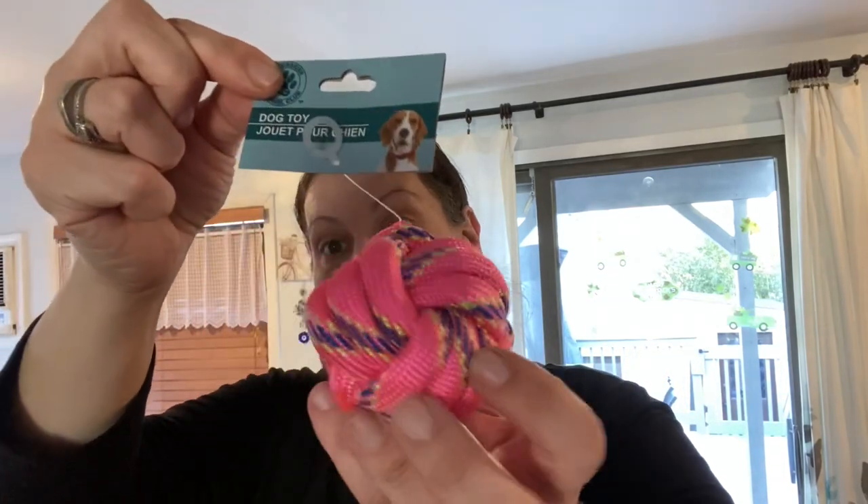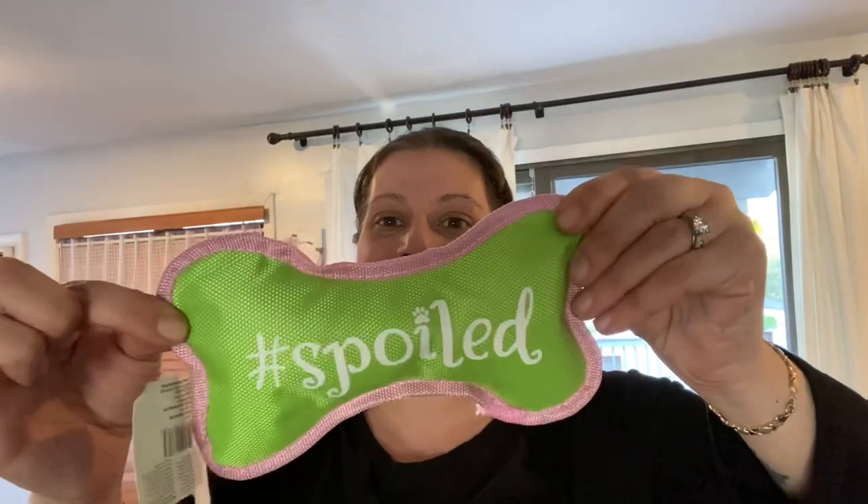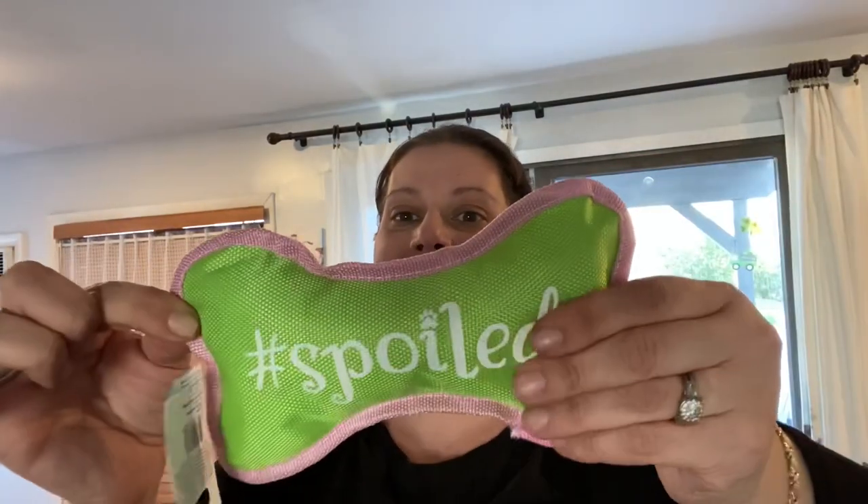I also got her this little rope ball to chew up or chase around. And the last present is this little bone that says 'Hashtag Spoiled' with a little pink trim and a squeaker inside — but I'm not going to squeak it because she's right behind me. And since it's from the party section and it's for Henny, I got her a number nine birthday candle with sprinkles — pink outlined. That's how old she's going to be. So yeah, that's the pet stuff.